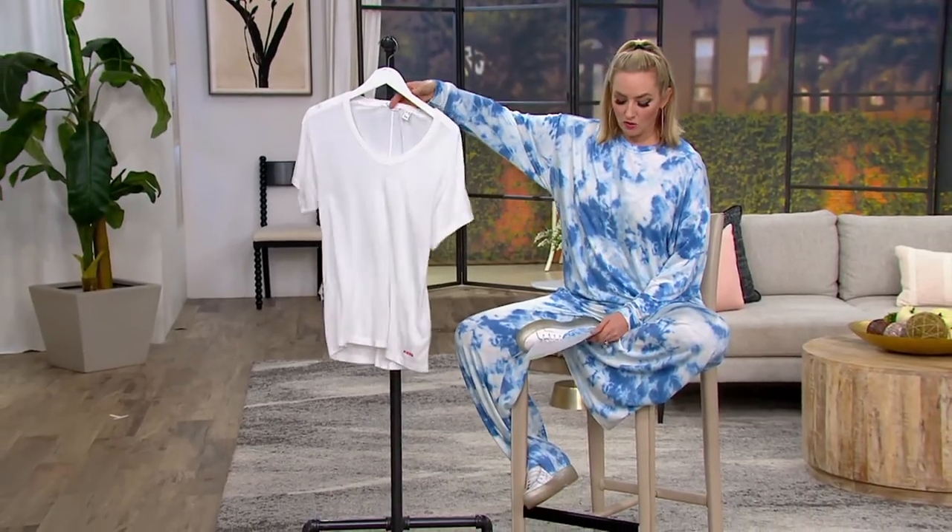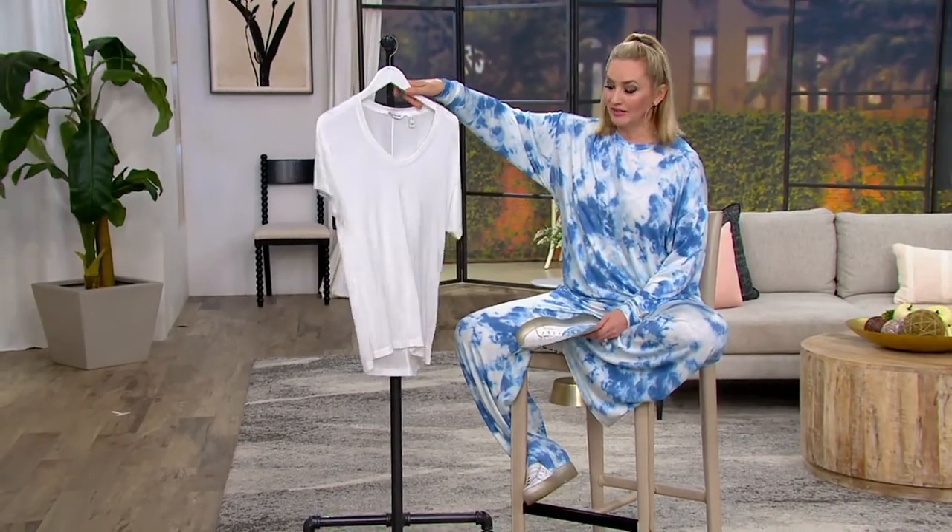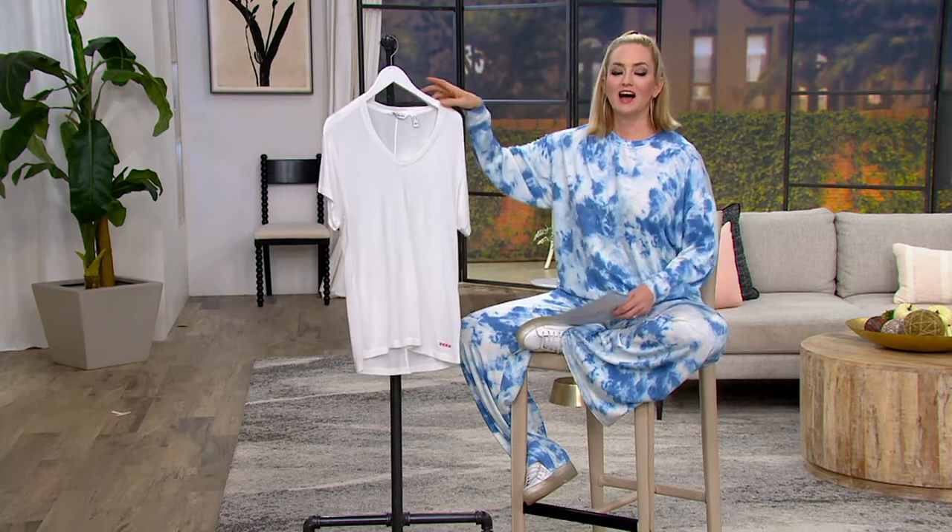Now, clearance price — already very, very popular on this item. Of course, because you're getting what I will say is like The Perfect Tee. All caps, like it's a title: The Perfect Tee, with a period at the end. I'm that emphatic about it.